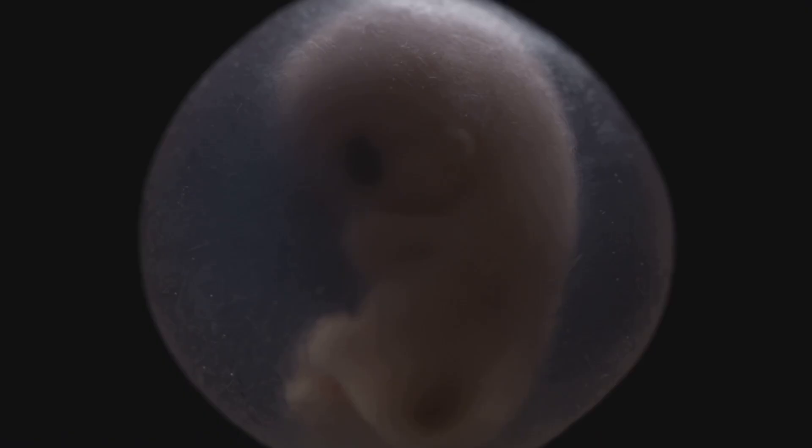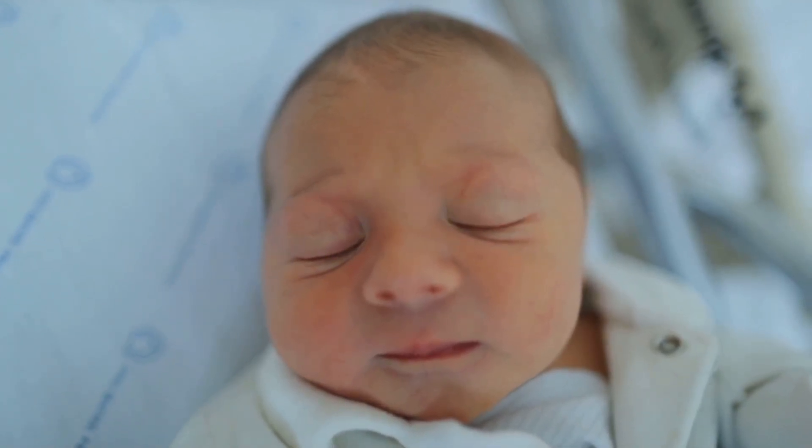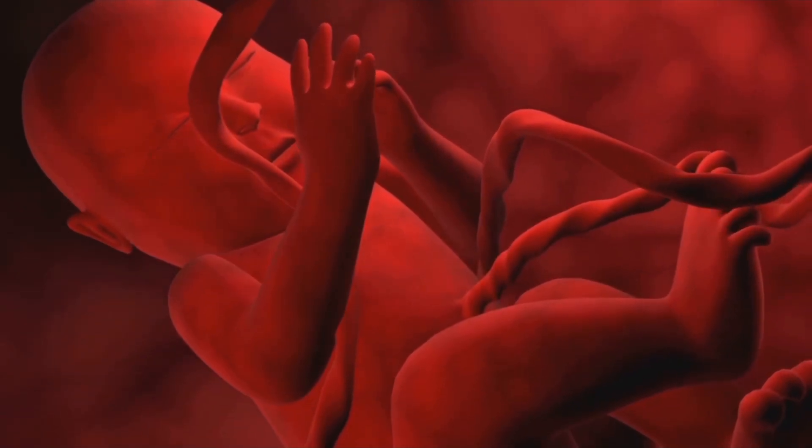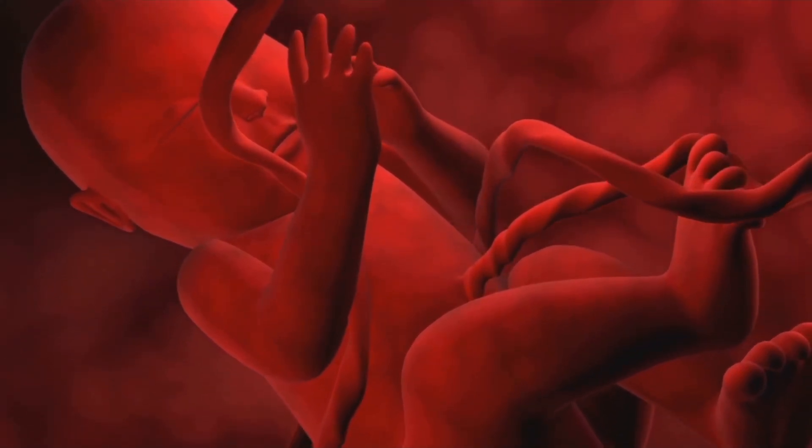These neural links are the foundation for movement, memory, and emotion. The nervous system is sophisticated enough to respond to sound — a loud noise might startle the baby into jumping or shifting position. After weeks of being sealed shut, the eyes start to open and can now sense shapes, motion, and brightness through the womb.